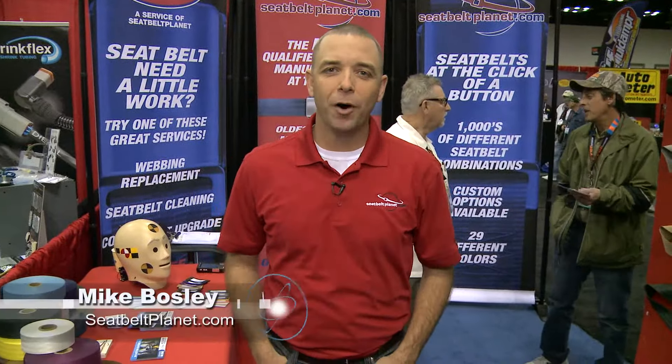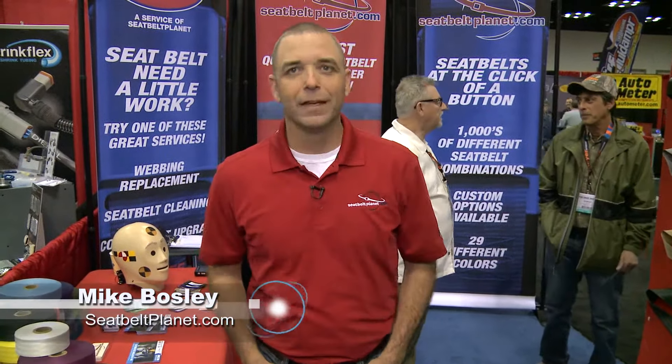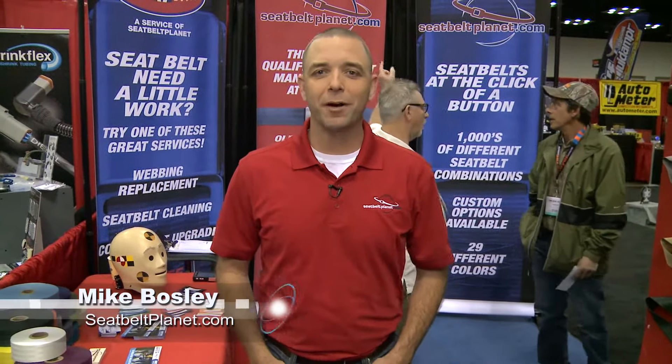My name is Mike Bosley and I am the owner of SeatbeltPlanet.com. Seatbelt Planet is a custom seatbelt manufacturer and we work with custom job shops and builders all across the country.